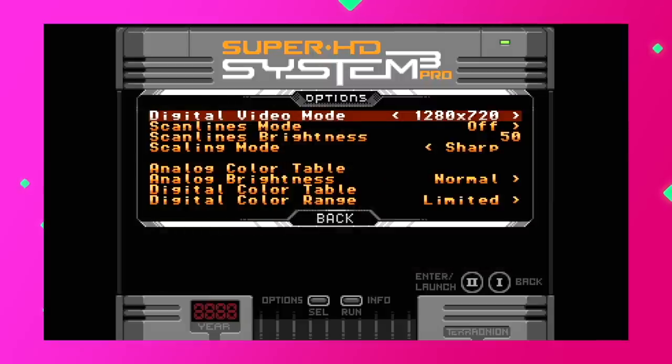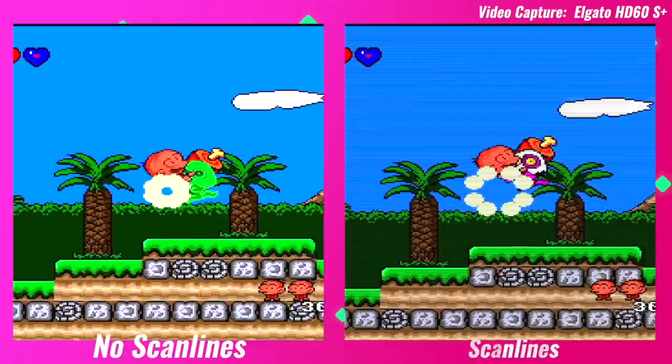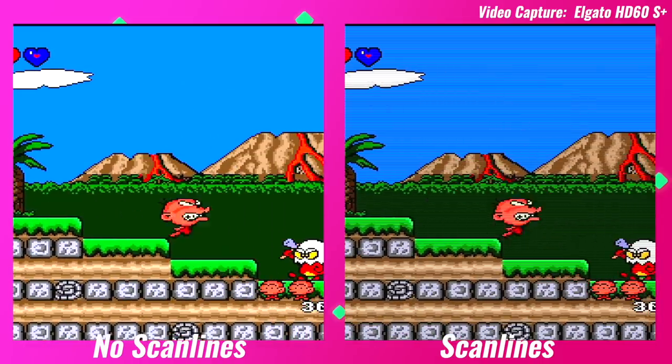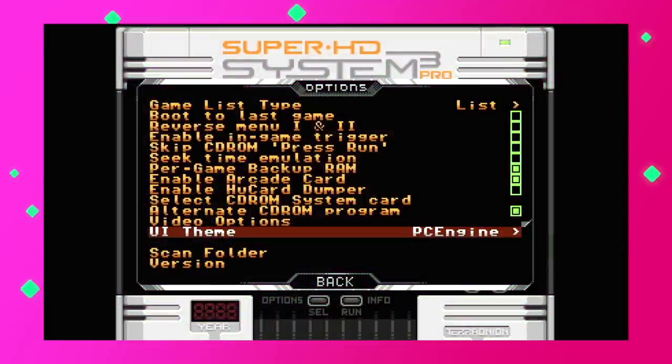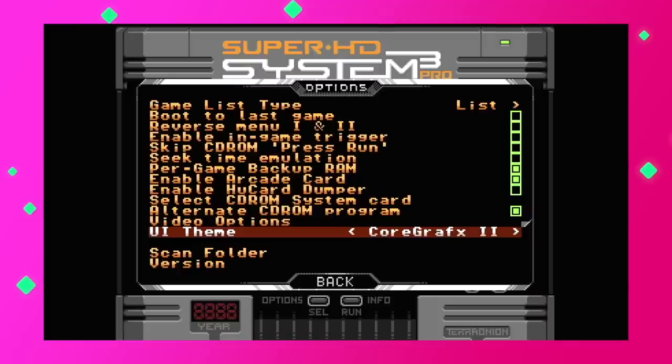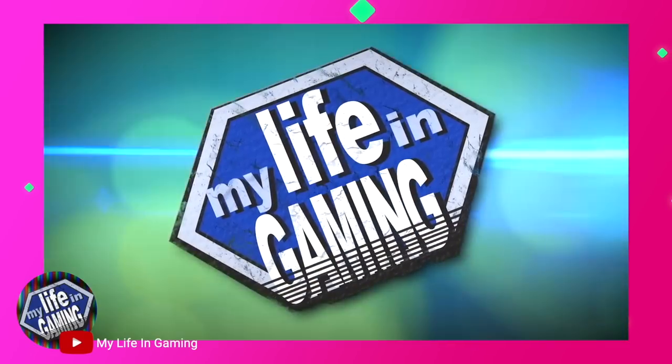Under the video settings, you are able to set the resolution as well as the scanline options, which are great but I prefer to leave them off. Here's how the scanlines look set to an intensity of 50 out of 100. The last thing I'll go over is the UI style, of which you have 4 options to choose from, each resembling a different variant of the PC Engine. I actually just scratched the surface on what this thing can do. If you want more details as to what the Super HD System 3 Pro has to offer, My Life in Gaming did an excellent, highly detailed video on it — I strongly suggest checking it out if you're still on the fence as to whether you should purchase one.